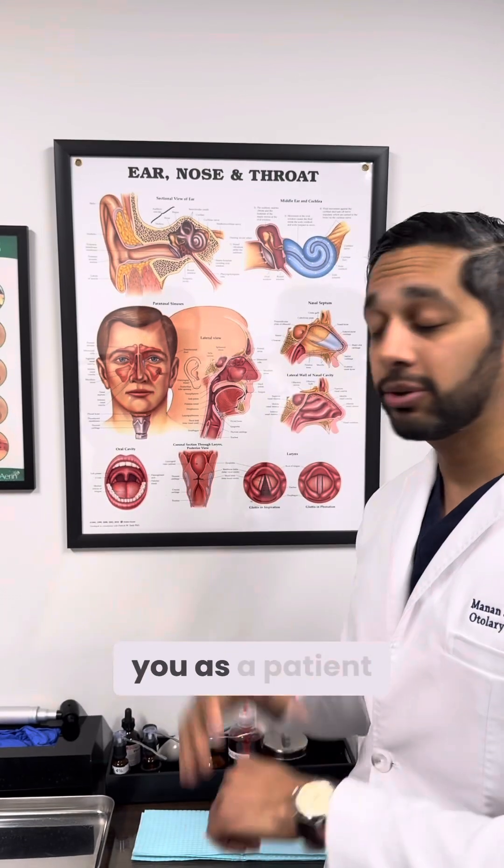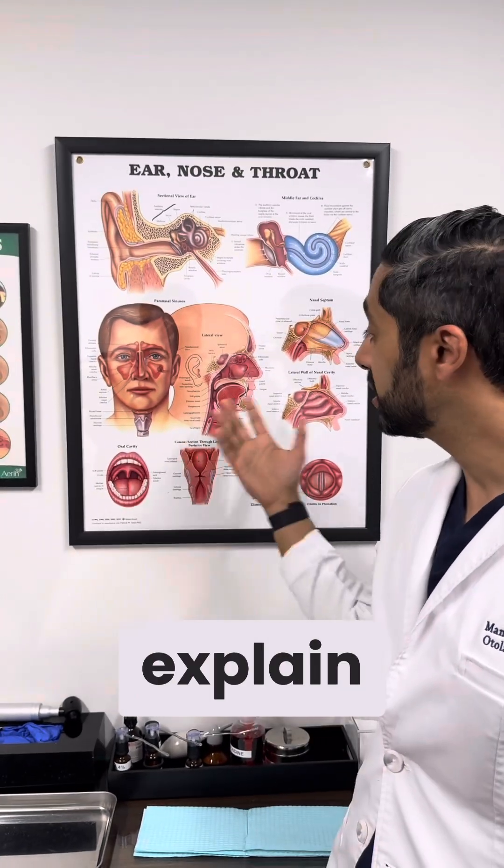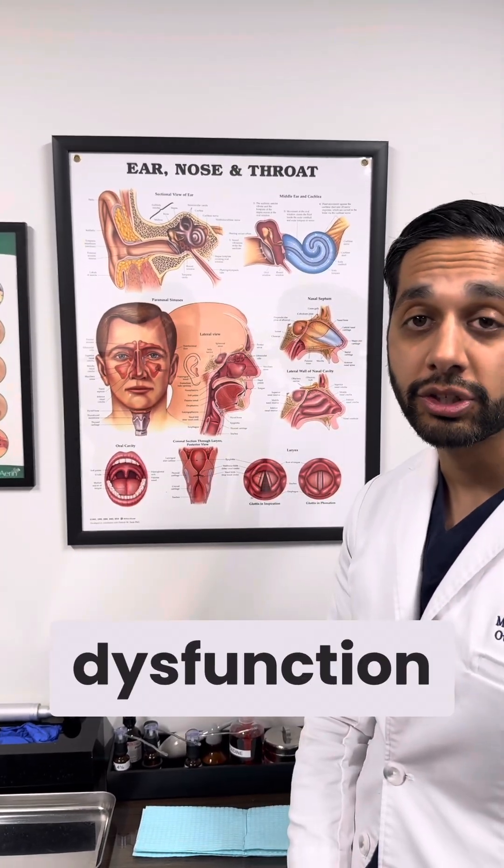Anyways, if you'd like to learn more, we'd love to see you as a patient. Hopefully this helps explain some of the ways we can treat eustachian tube dysfunction. Thanks.